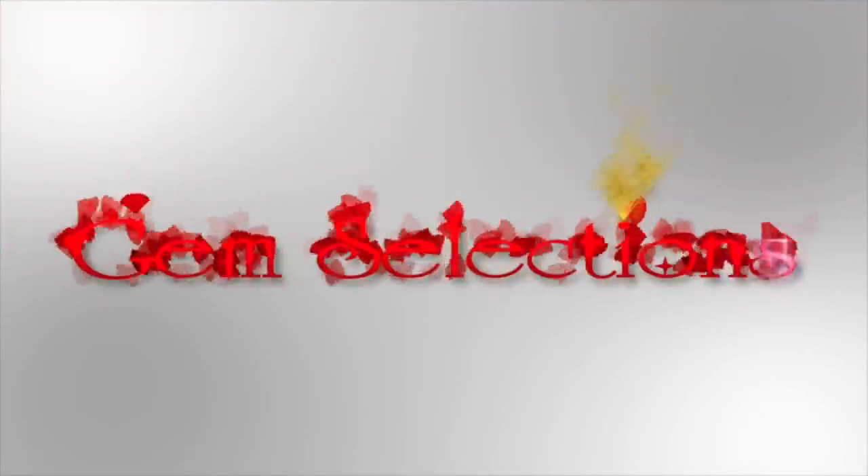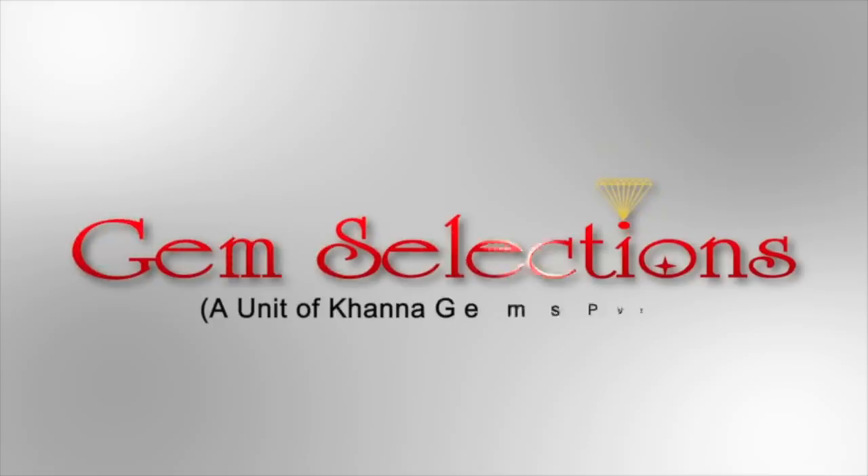Neelam is considered a very powerful stone. It has a strong effect — a magical effect. It is different from other stones in its strong and magical effect. It is a great stone. Thank you.